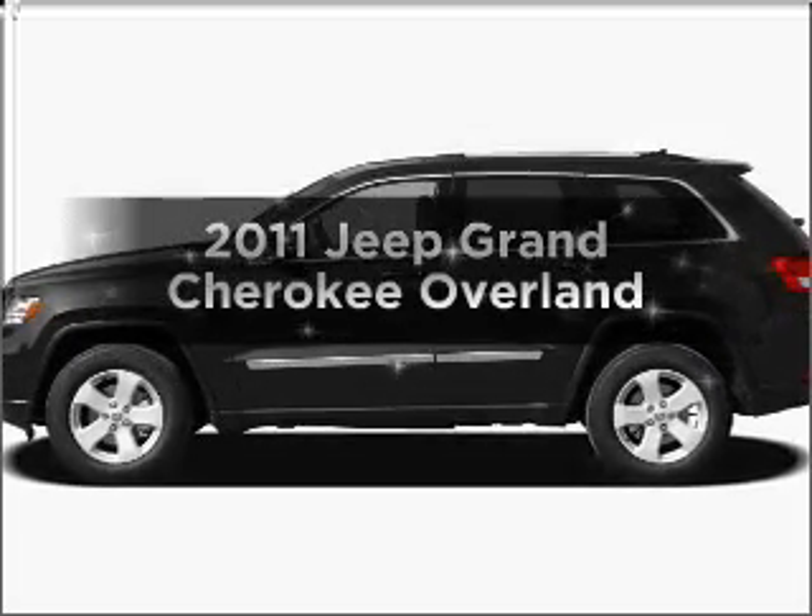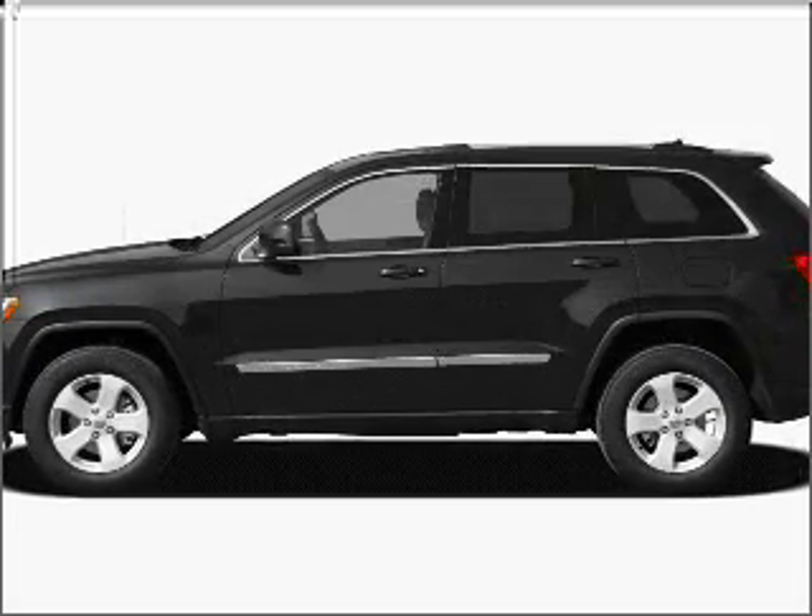Get noticed in this 2011 Jeep Grand Cherokee. Everything you need under one roof with this great vehicle.